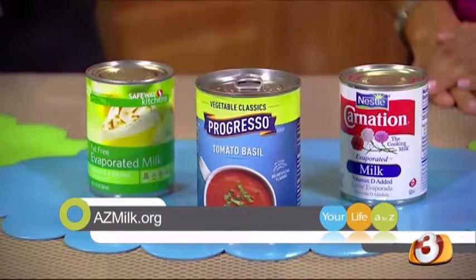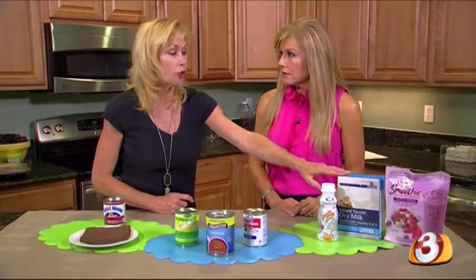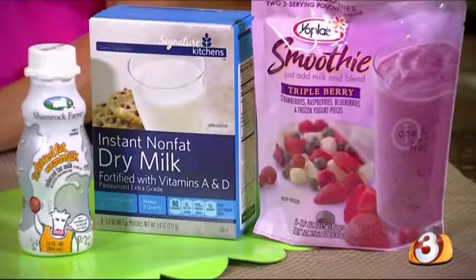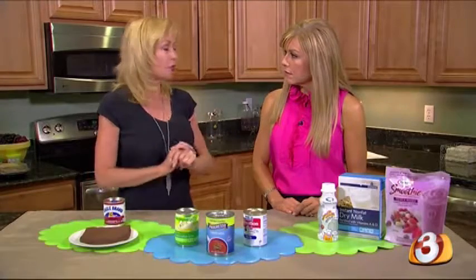And what about dry milk? Dry milk traditionally was used in place of regular milk if you ran out. Now it's also added to a lot of casserole dishes that are creamy, or smoothies, to just give extra protein and calcium.